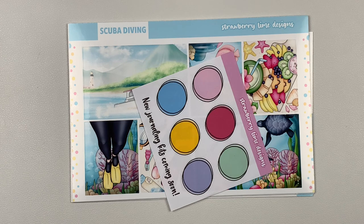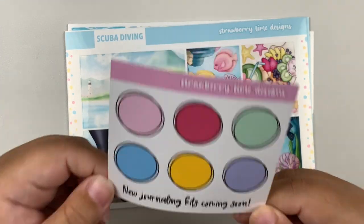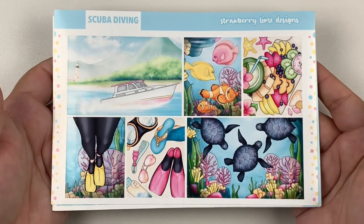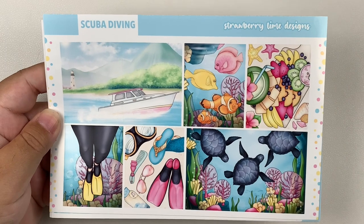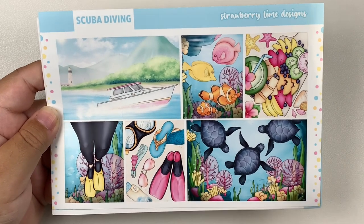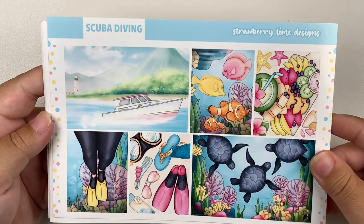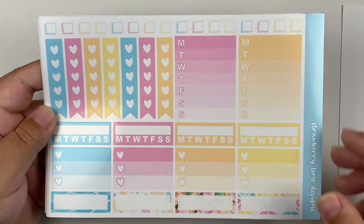Next up is my long-lost scuba diving kit from Strawberry Lime Designs. If you watched my July kit lineup, you knew this kit was missing somewhere between Europe and the US for quite some time. I've never purchased anything from Strawberry Lime Designs before, so I'm super excited to give this shop a try. This is going to be the kit I use for the week I get my scuba certification. It's a glossy kit — I could not find this theme in glossy from any other shop.